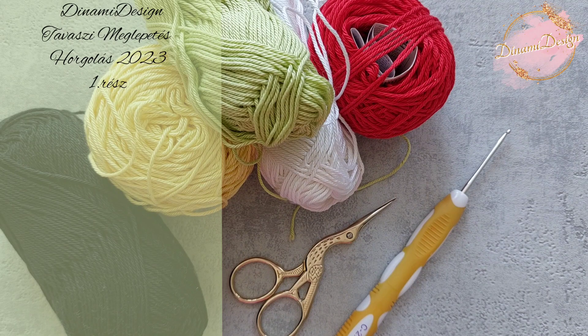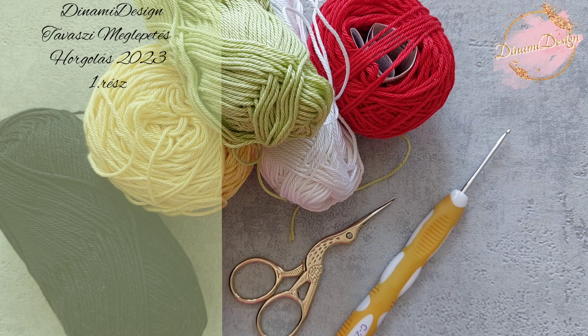Azért különleges ez, mert ez a minta, amit most megosztok veletek, tökéletesen alkalmas zsenília fonalra is. Tehát minden, amit az elkövetkezendő három részben meghorgolunk — mert három részes lesz —, az meghorgolható zsenília fonalból is, és tökéletes lesz az eredmény. Ma hétfőn 18:00-kor kikerül az első rész, a második rész szerdán 18:00-kor, az utolsó rész pedig pénteken 18:00-kor.